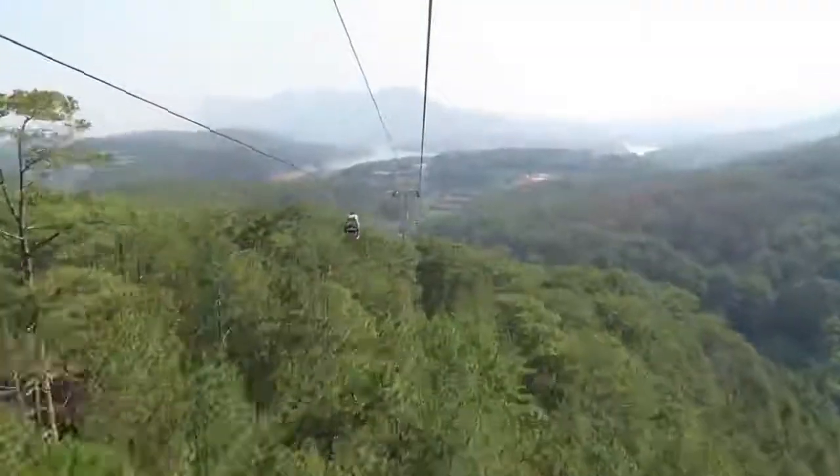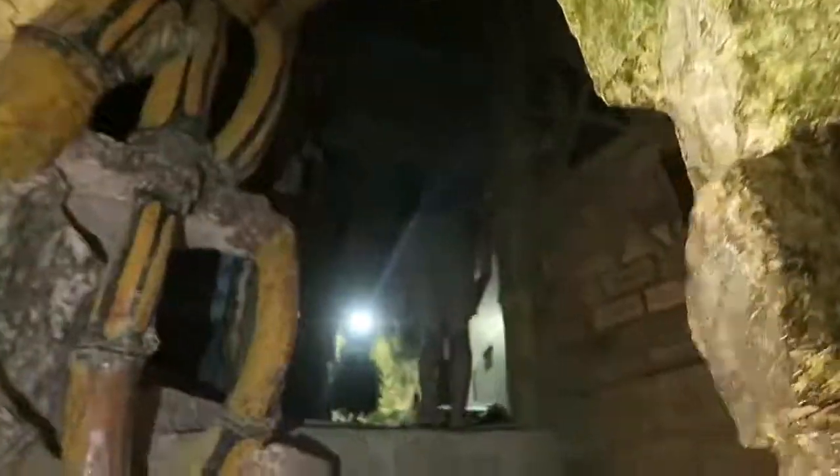We also went up to the cable cars in the mountains, which was very beautiful — seeing the Vietnamese countryside. And then we went to the weirdest place I've ever been to in my entire life. It's like a bar that's a maze with about six storeys. You'd have to go there to experience it — it's called 100 Roofs Cafe. You get to the top and can see the city view. If you do go to Dalat, make sure you visit it. One of the best and weirdest things I've ever been to.